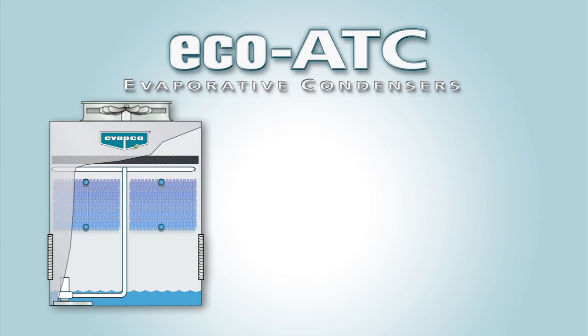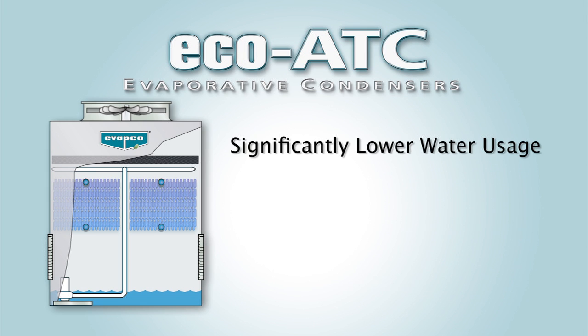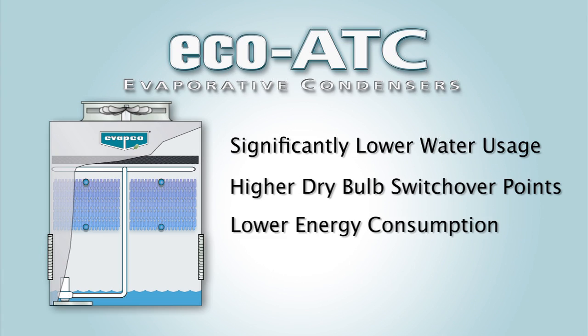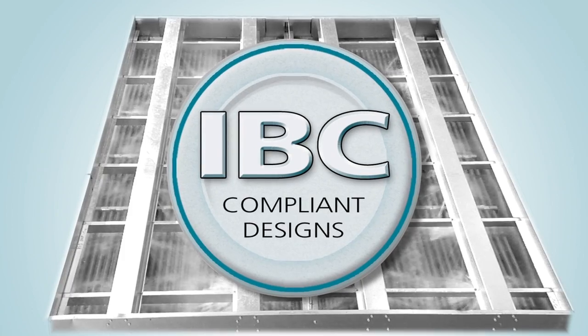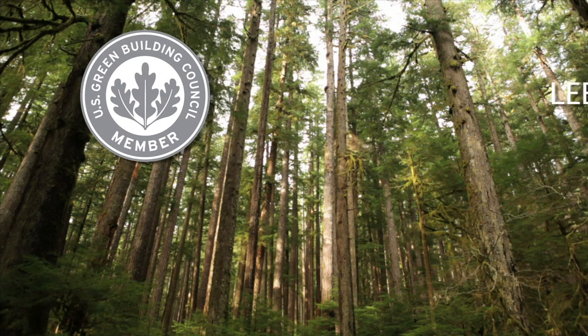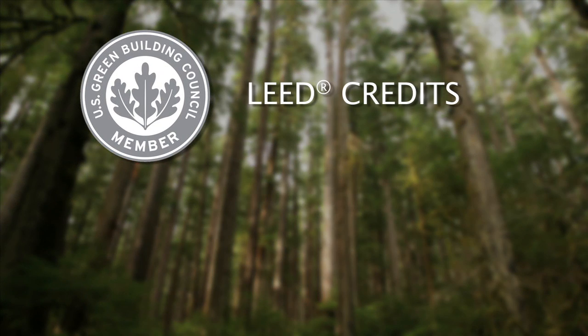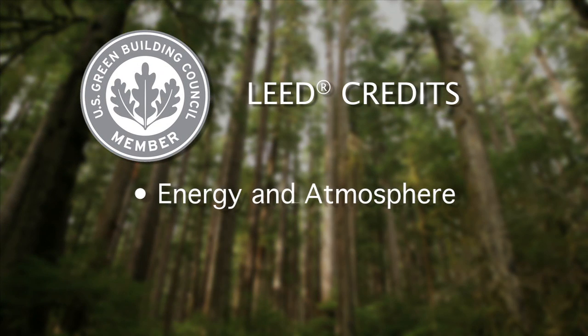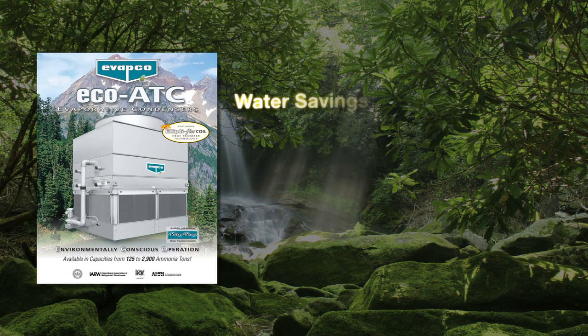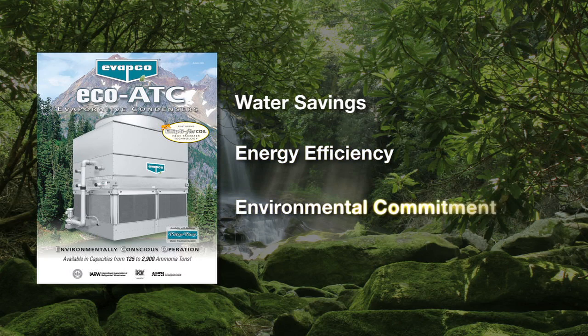The Eco-ATC is the ideal solution for significantly lower water use resulting from higher dry bulb switchover temperatures and lower energy consumption. The Eco-ATC is built in compliance with the International Building Code and, most importantly, contributes to earning LEED credits in the categories of energy and atmosphere and water efficiency, for the use of natural refrigerants and its energy and water savings design. Incorporate the Eco-ATC into your planning now to meet demands for water savings, energy efficiency and environmental commitment.